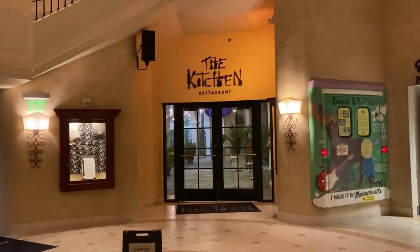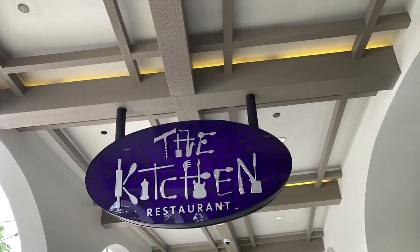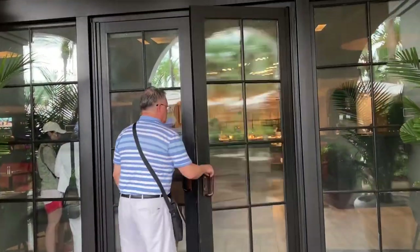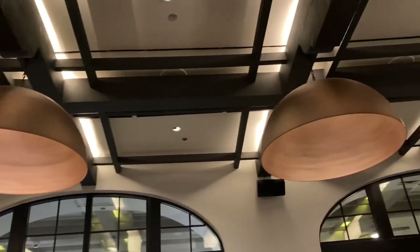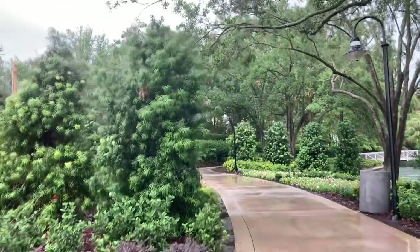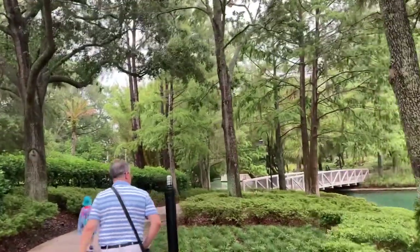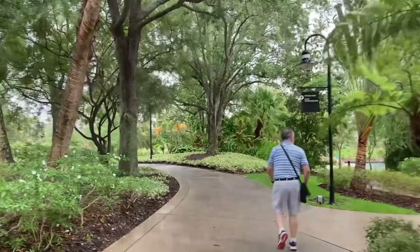Hello everyone, today we are going to talk about dining at The Kitchen, located at Hard Rock Hotel at Universal Orlando Resort, and show you a little bit of the hotel. You don't have to be a hotel guest to dine at this restaurant. You can either take the walking path or take the free water taxis to Hard Rock Hotel from Universal City Walk. It took us about 10 minutes to walk to the hotel from Universal City Walk.